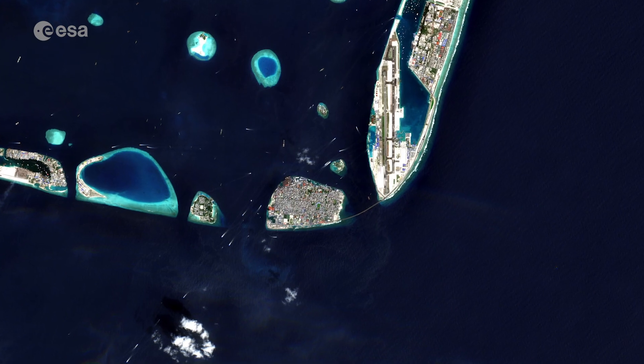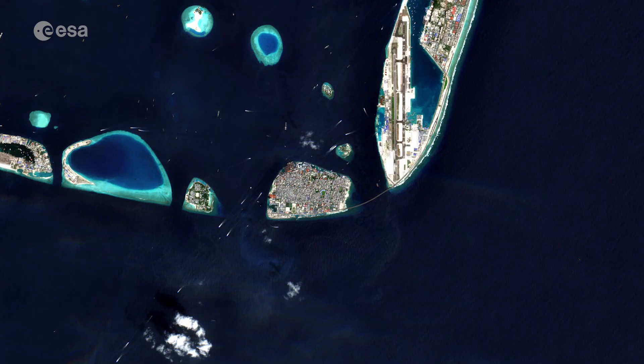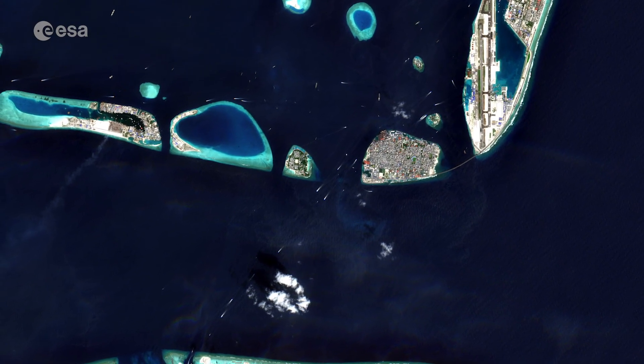The island is small enough to walk around in approximately one hour, with most sites concentrated on its northern shore. Mali is both a trade and tourist centre, connected with Sri Lanka and India by steamship lines, with several vessels visible in the image.